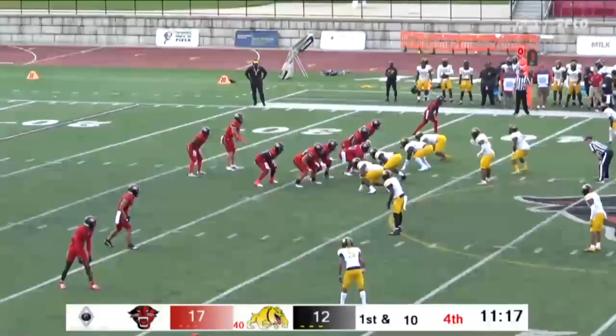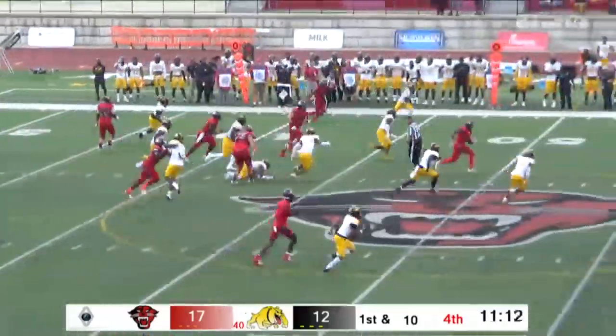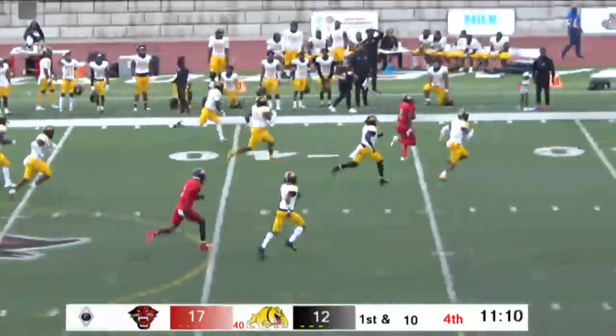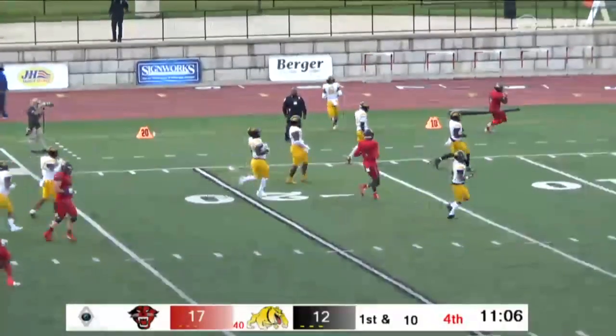They'll shift him over to the right side now on first and 10, and they'll give it to Myron up the middle. Got to see him again — 45, 50! Myron Harris to the 45, 40, to the 30, to the 20! And he's run out of bounds inside the 20-yard line!